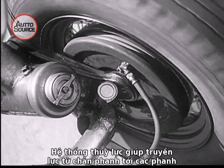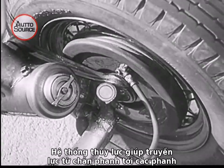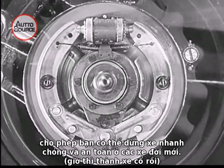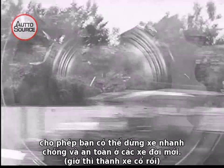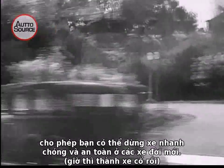Perfected hydraulic control transmits the power from the foot pedal to the brake itself and gives you the sure, quick stopping safety of the modern automobile.